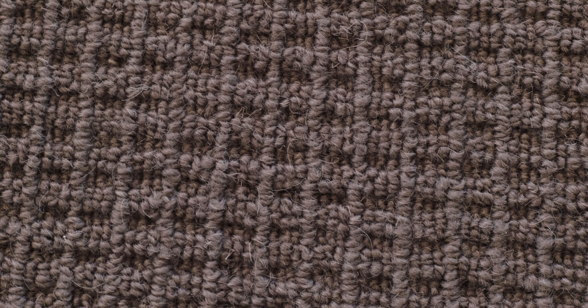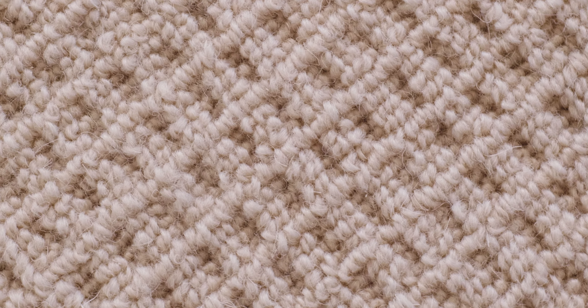An elegant, distinguished look without spending a lot of money. On sale now at Island Carpet for $4.69 a square foot. Ken Fane, Island Carpet Tile and Hardwoods.